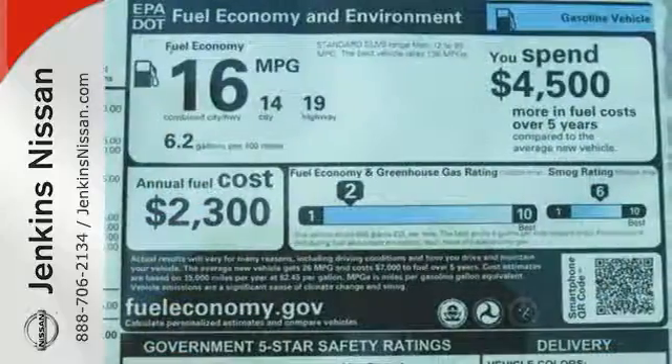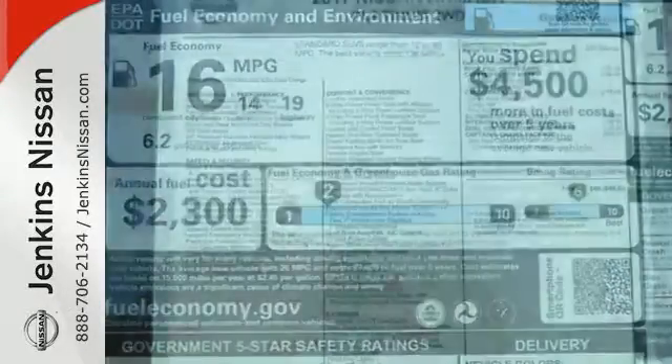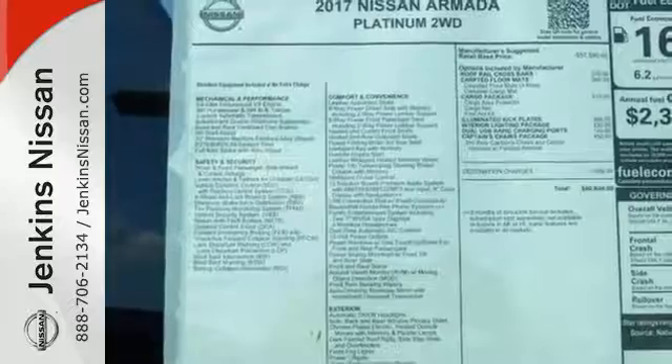Heated front seats, dual zone climate control, the Nissan Navigation System and Nissan Intelligent Key provide practical luxury.